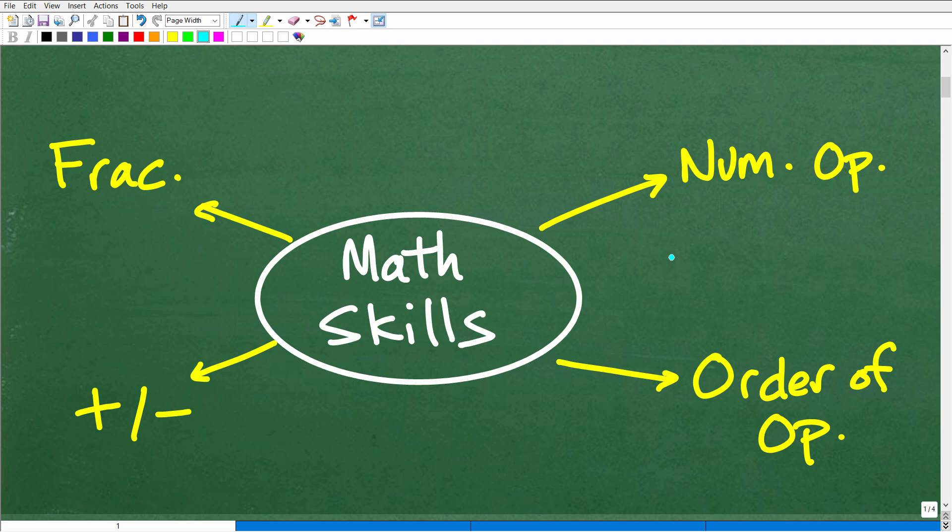Let's get into these skills. These are the big ones I've seen over decades of teaching mathematics. Students who are strong in these skills have really good momentum going into pre-algebra. If they're weak in these skills, it's going to give them a tough time. If you're considering pre-algebra as the next course for your child, you want to verify that they have these particular skills.